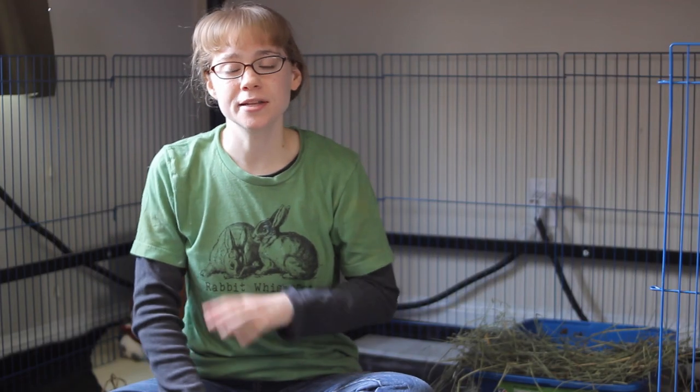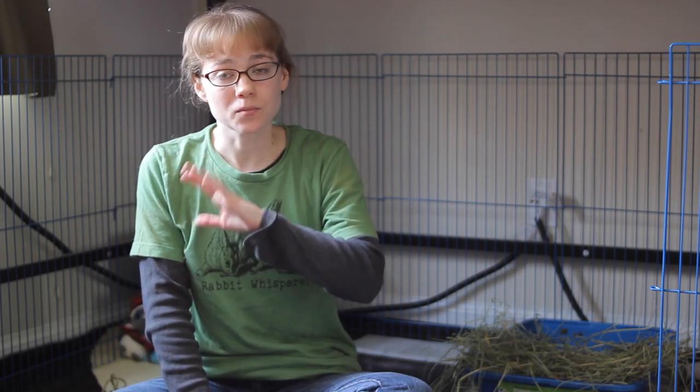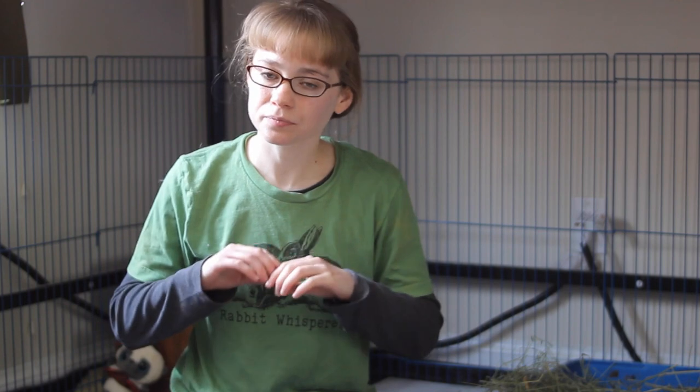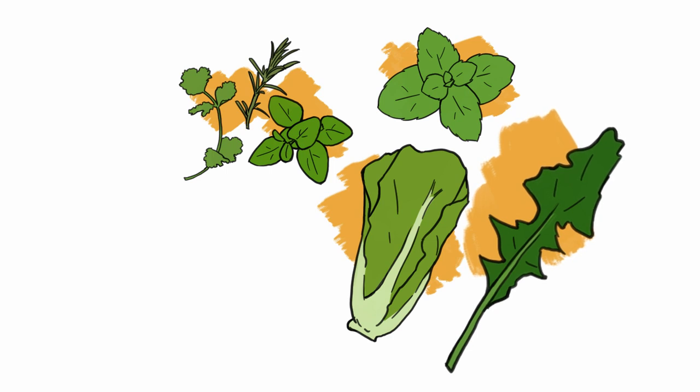Leafy lettuces — the kinds that have leaves and are not just the crunchy part — are also very good for rabbits. So romaine, butter lettuce, leafy green, leafy red, anything along those lines is very good for rabbits. Any kind of mint plant is also good for rabbits, so that family, including basil, spearmint, and peppermint. These are very good for rabbits and often very yummy for them. Dandelion leaves are actually very good for rabbits too. You can get these from your garden as long as no harmful pesticides or fertilizers were used, or from some grocery stores. Rabbits really love dandelion leaves — they're very high in nutrients.